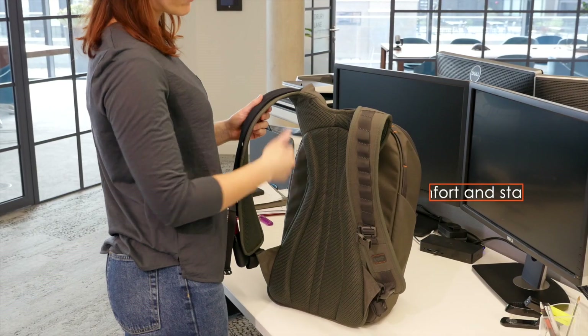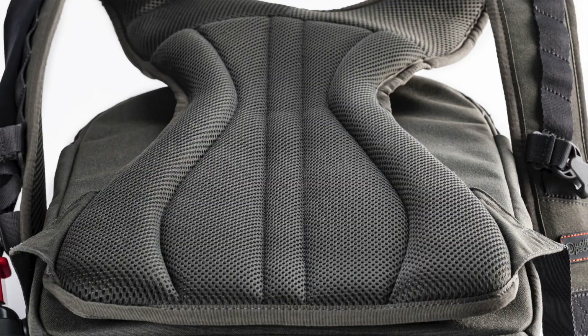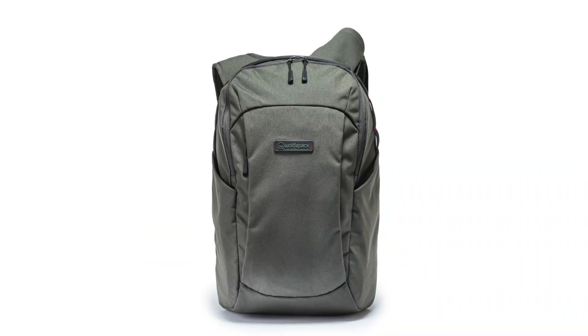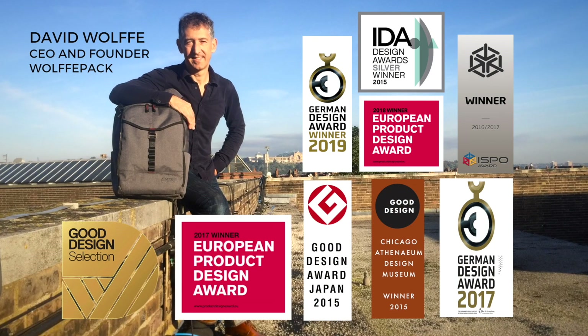Wolfpack's harness is the most comfortable and stable experience for your back — a beautifully designed sleek profile. Since 2014, we've successfully launched five different Wolfpacks on Kickstarter, and our innovations have won nine international design awards.